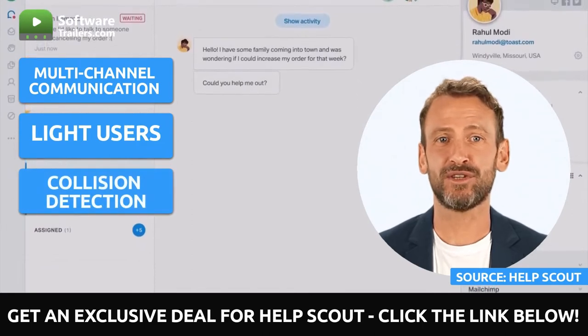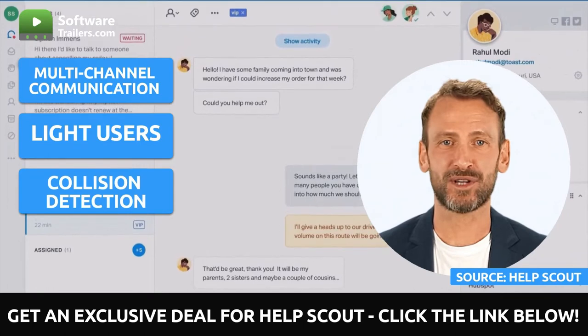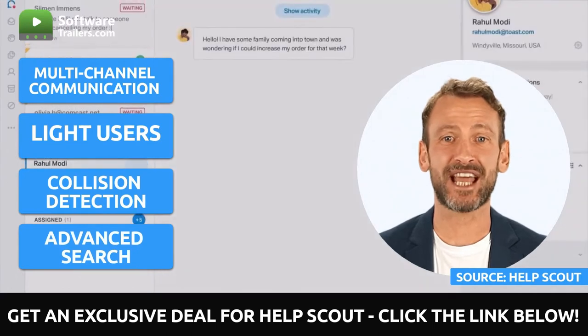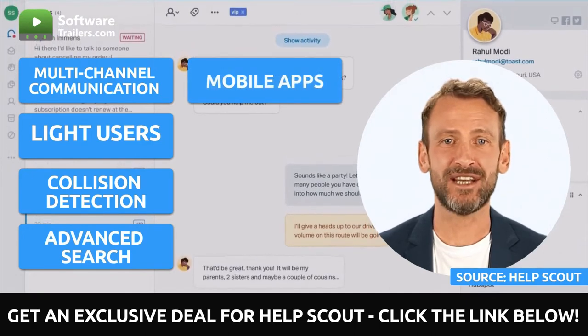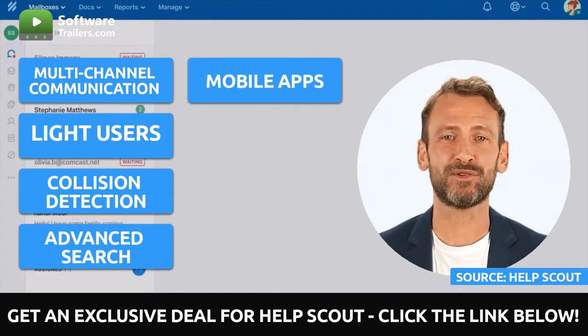You can use indicators to update in real-time and reveal when another user is seeing a request or has responded to it. Also, you can use search operators, advanced filters, bulk actions, and quick views to zero in on precisely what you're looking for. You can rely on native iOS and Android applications to make using HelpScout as straightforward as possible while you're on the road.